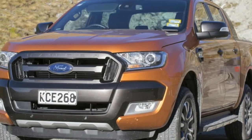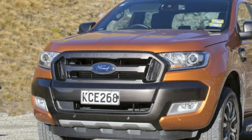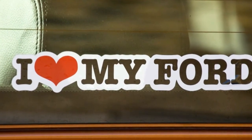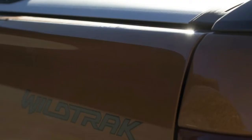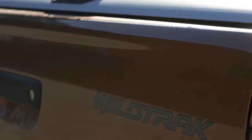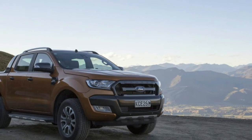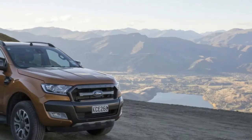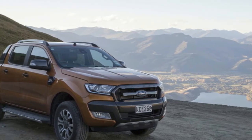We couldn't wait for the new Ford Ranger, so we drove one in New Zealand. Let's get this out of the way up front: the truck you see here isn't exactly like the one we'll get when the Ford Ranger returns to the States in 2019. But we think it's very representative, and it's certainly as close as we're going to get for a while. Did I mention we're impatient?